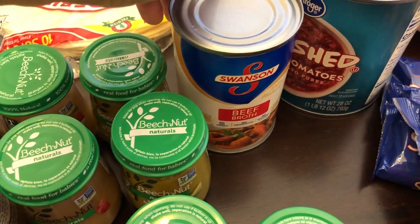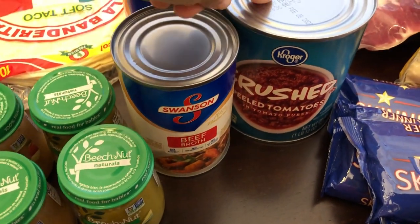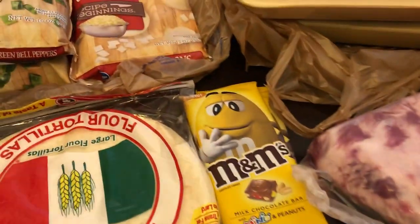I needed two cans of beef broth for a recipe I'm going to be trying out. This can of crushed tomatoes is for that same recipe.